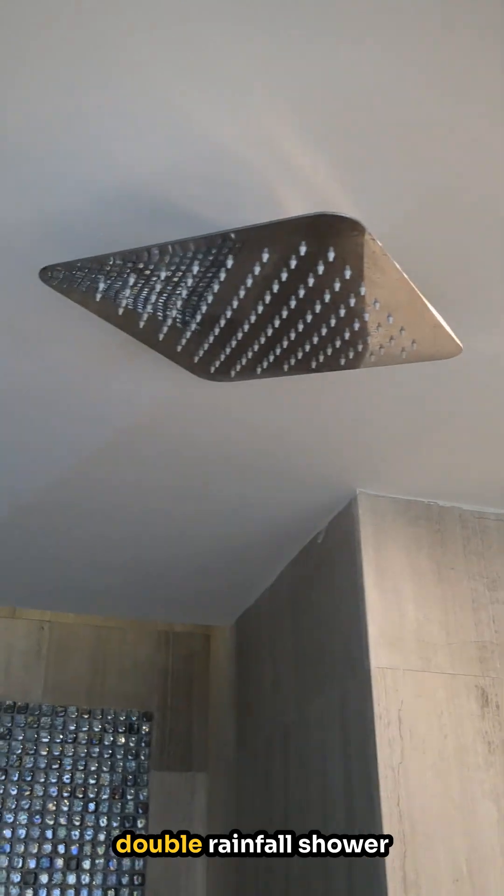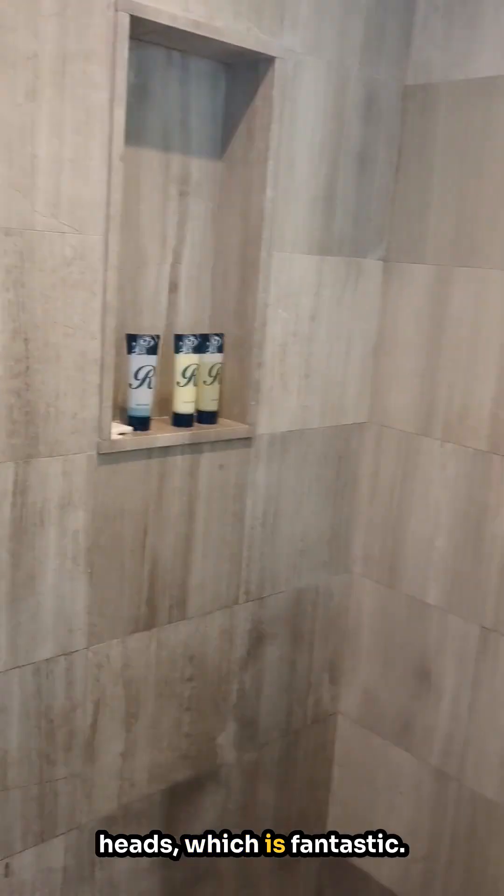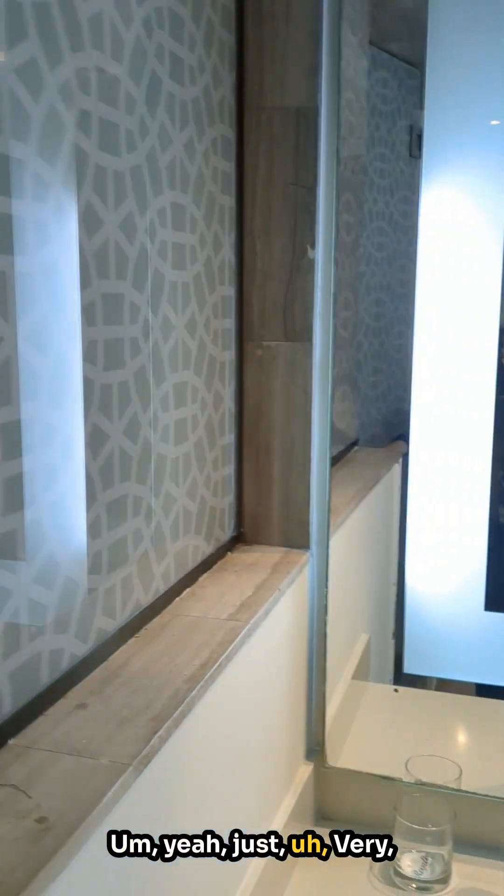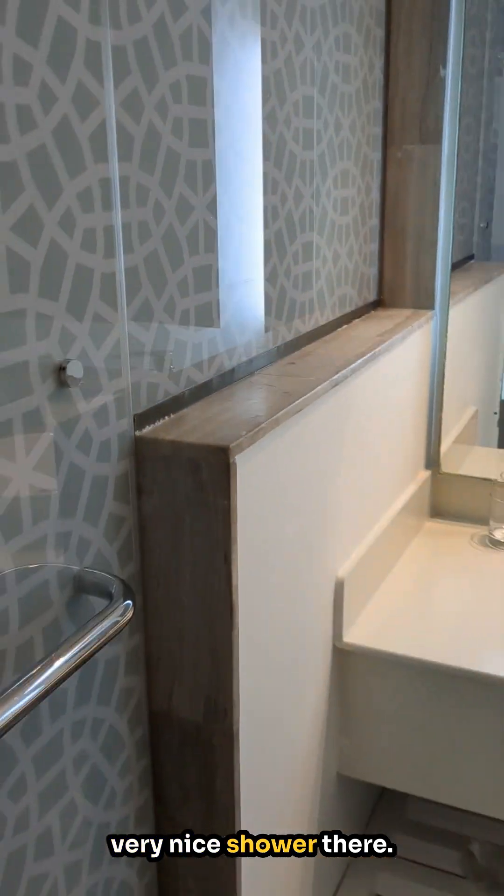The shower area is big and spacious, has double rainfall shower heads, which is fantastic — very relaxing. Just a very, very nice shower there.